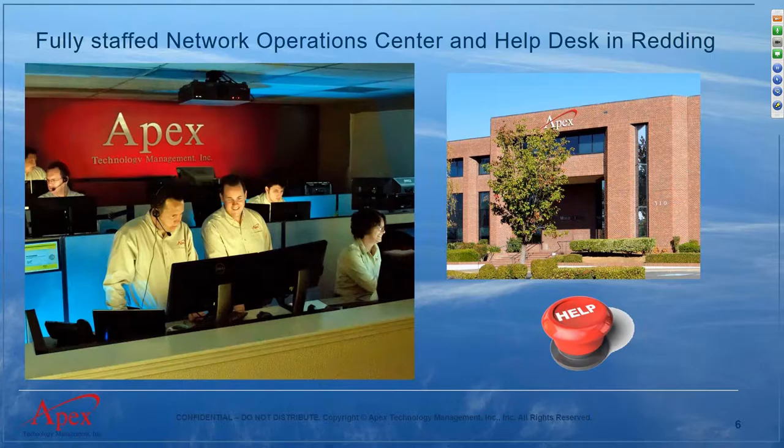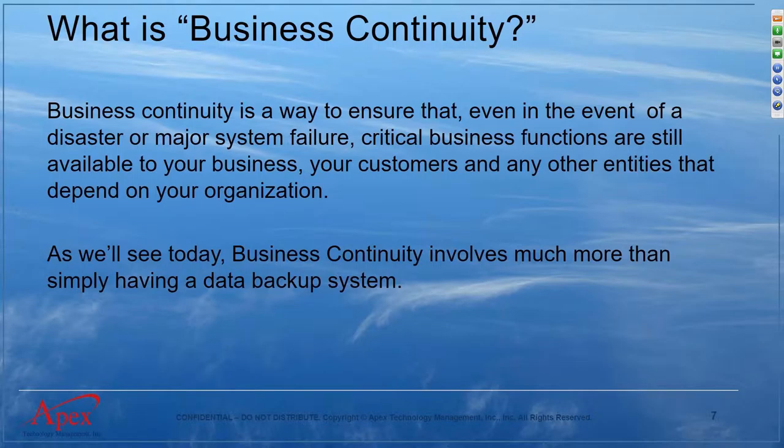Very recently, on June 24th, we moved into a new building. We're very excited to have additional space and a much nicer facility to continue our growth and servicing our clients. We'll be having an open house probably in August, so if you're in the area we'd love to see you there. Now let's jump right in — business continuity is a very important topic.